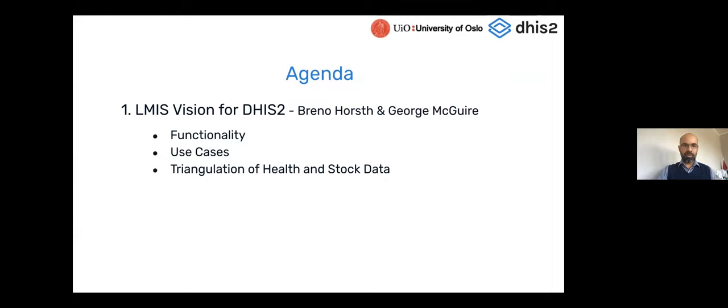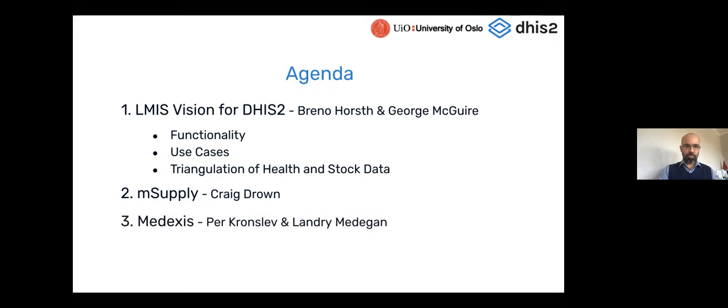Going through the agenda: we'll present the LMIS vision for DHIS2, go through some functionality use cases, and talk about triangulation of health and stock data. We're also happy to have technology partners presenting — first mSupply with Craig Drown, then Medexus with Pair Kronsleff and Landry, and then Open Boxes with Kelsey Nagel and Justin Miranda, all talking about work done around using DHIS2 and integrating with ELMIS platforms.